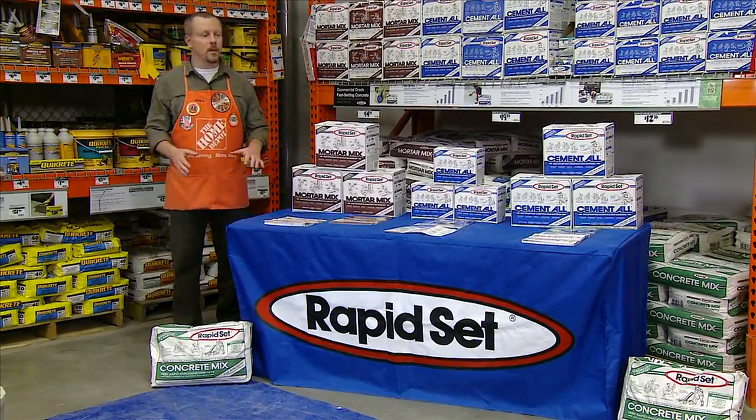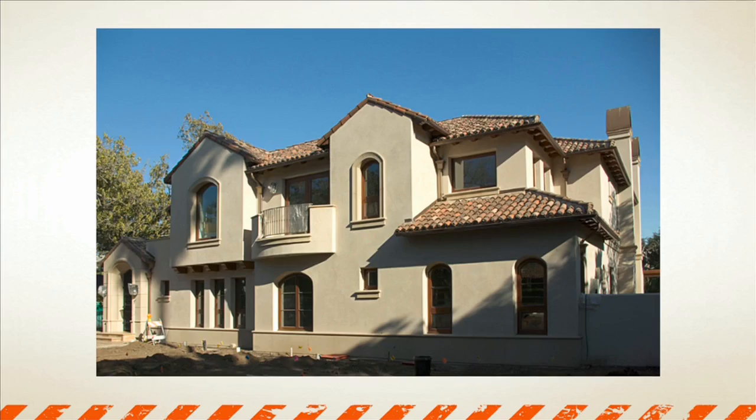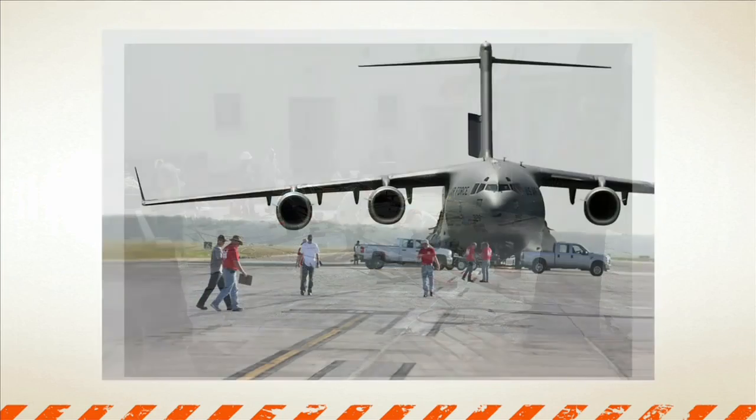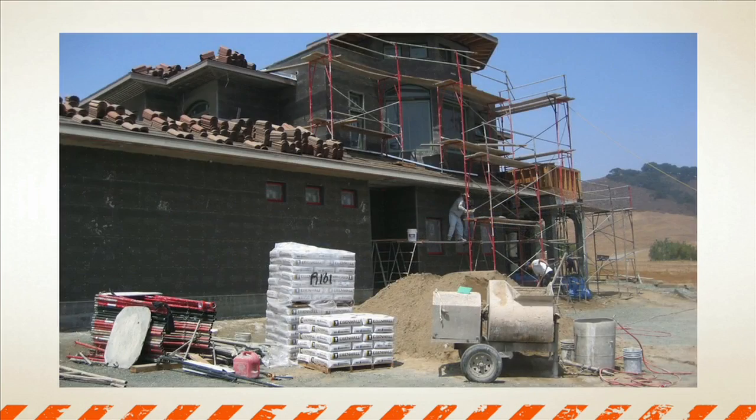Hey folks, Mike from Home Depot here to tell you about CTS RapidSet. These products have become a staple on residential, commercial, and governmental job sites, whether it's for concrete and structural repairs or new construction projects.